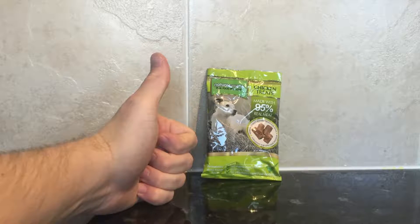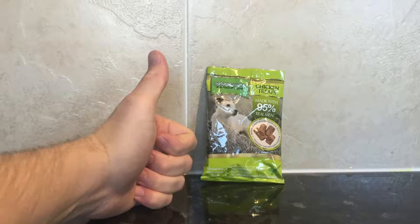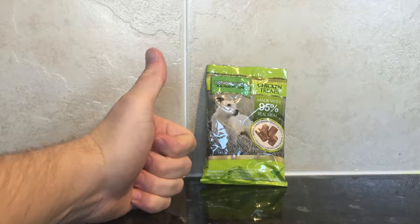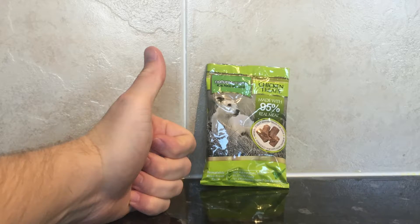You get a large amount of treats within the product, they're exceptionally high quality, and you can use them for a variety of different reasons — including hide-and-seek games with treats, treat training, and just for rewarding your pet.